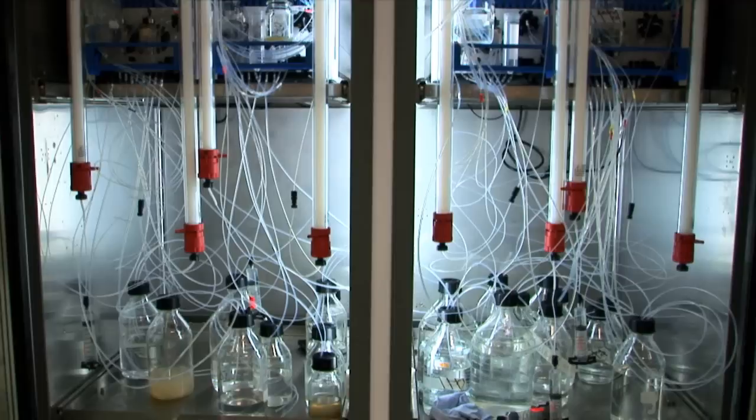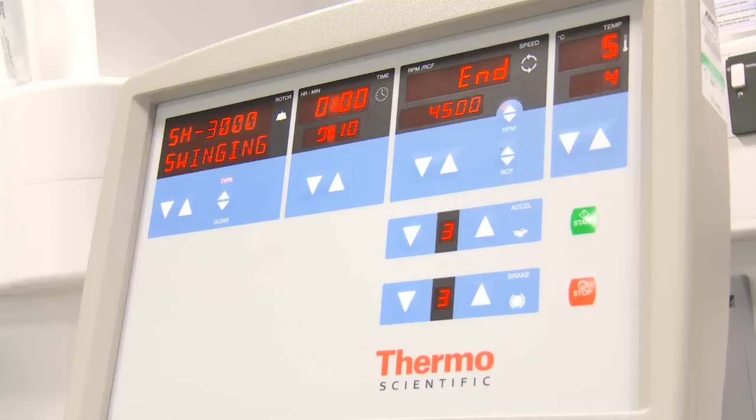Here in the Oxford Protein Production Facility we're focused on accelerating the production of proteins using laboratory automation to try and increase the output in terms of knowledge about protein structure. Working closely with the MPL and applying these methods together with their expertise on membrane proteins, we hope will accelerate our understanding of this important class of proteins.